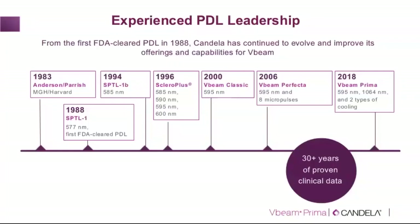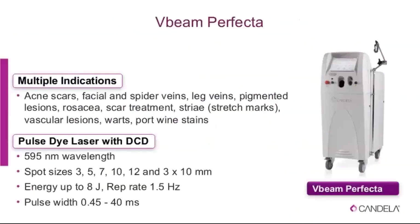Most of us dealing with vascular lasers are familiar with the V-beam Perfecta — an outstanding 595 nm laser with multiple indications beyond primary vascular conditions. It offers different spot sizes including the unique 3 by 10 mm linear elliptical spot for tracing individual telangiectasias, as well as a tunable pulse width, allowing you to choose from very short to longer pulse durations depending on whether you want a purpuric or coagulative response matched to vessel diameter.